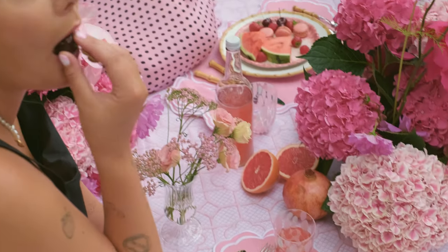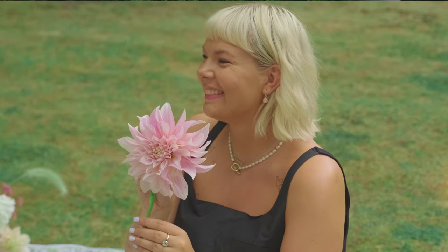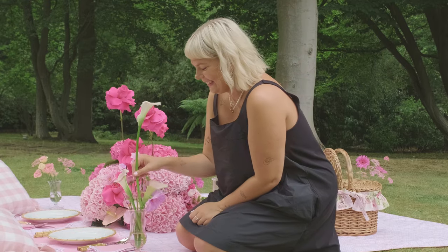Summertime is my absolute favourite season to work with flowers. You've got all the beautiful cosmos and dahlias and snapdragons and roses, and they just absolutely look wonderful together.